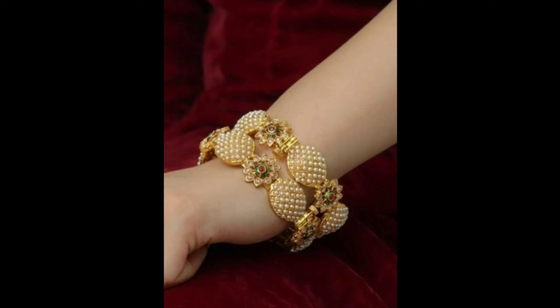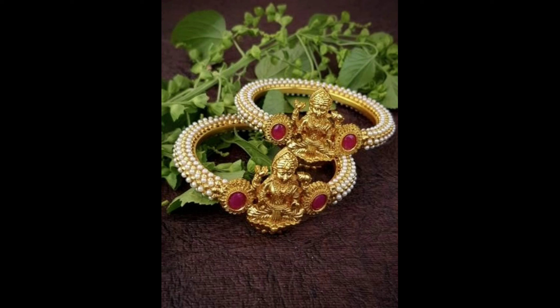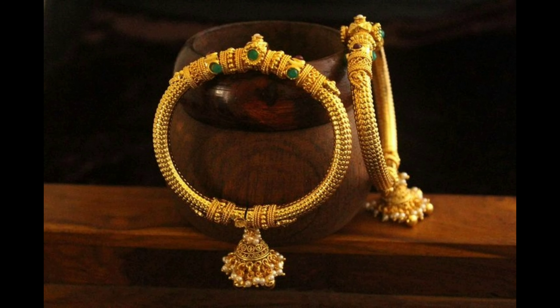This is a beautiful kundan kada bangle design with pink color ruby. This is a white pearl bangle design with multi-color stones, and this one is a golden bangle set design. This one is a very cute Lakshmidev pendant bangle set with ruby stone and white pearl design.